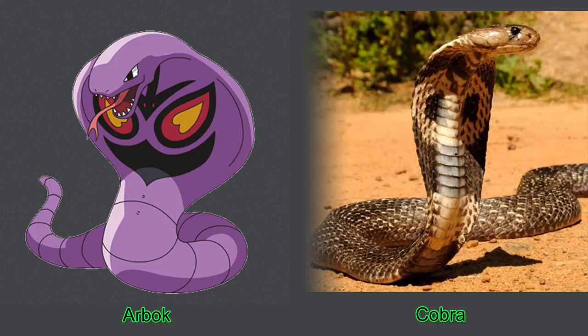Number four, the cobra. Since our Arbok was clearly based on a cobra, this one's pretty obvious.